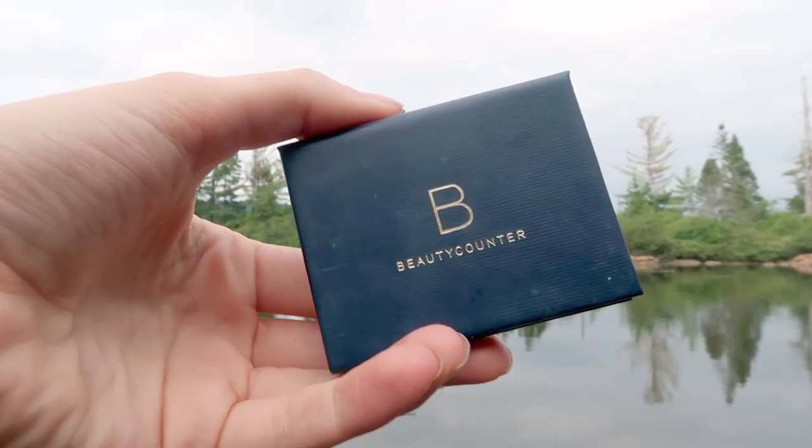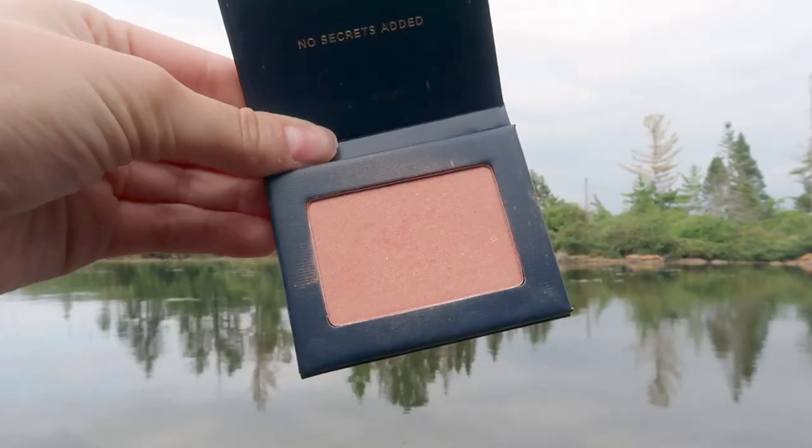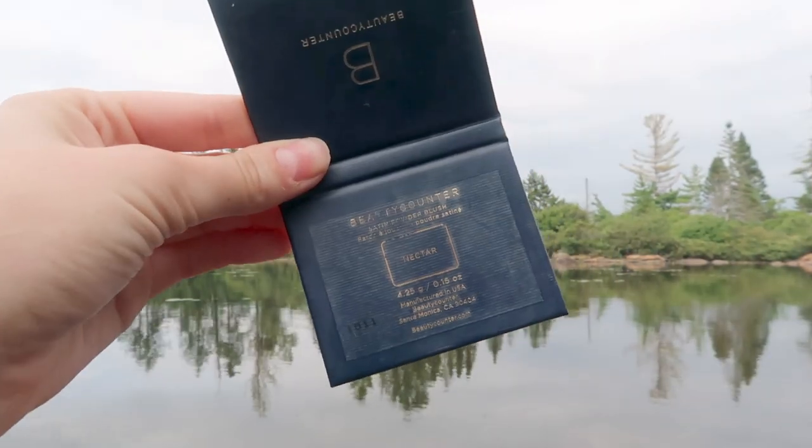For blush, I've been using the Beautycounter Satin Powder Blush in the shade Nectar. This honestly kind of reminds me of the NARS Blush in the shade Orgasm. I've been using this blush — it's just such a pretty shade. I just brought this on vacation with me; I hadn't been using it honestly and kind of forgot about it, so I brought it on vacation so I would actually start using it, and I have been really, really enjoying it.